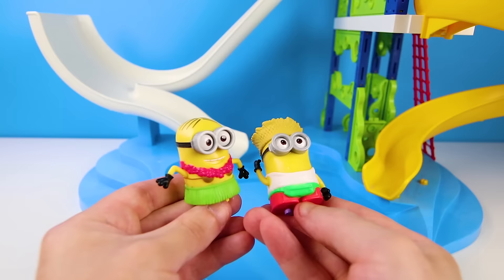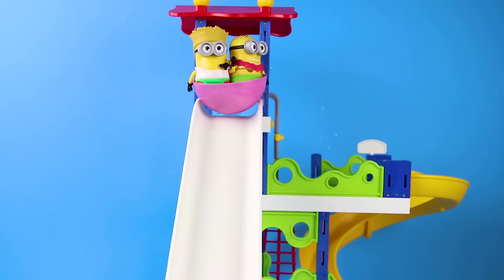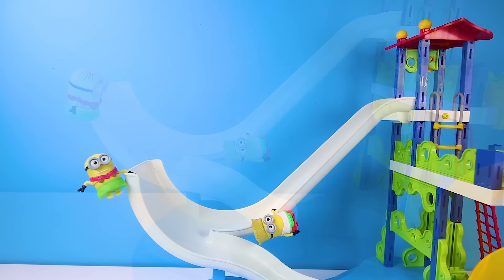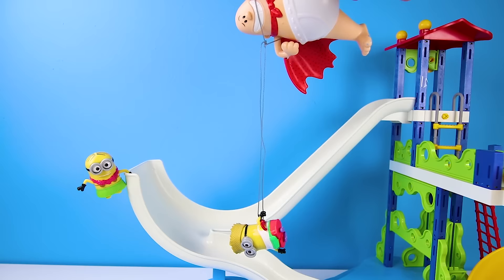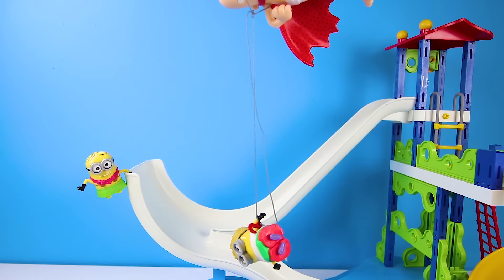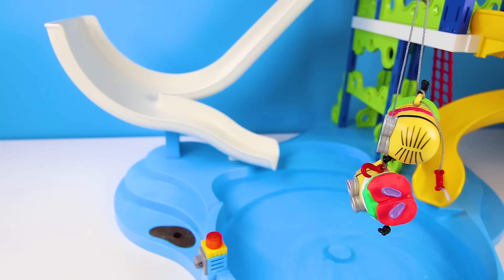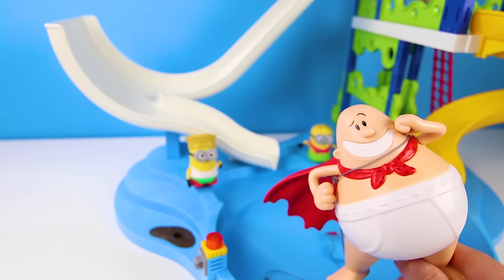Captain Underpants left the minions all alone — oh no! Look, they already want to go on the slide together — that's against the rules, minions! Remember, only one minion at a time! Oh no, they got stuck — that's why you don't go together! They need help! Wait, is that Captain Underpants back again? Yes, just in time! Hurry and save them Captain Underpants — he has his hook to save them! One minion saved, now he has to get another! Whoa, yes, he got another one! Now to get them to safety — they should be safe in the water! Wow, that was way too close! Thanks for saving the day Captain Underpants!